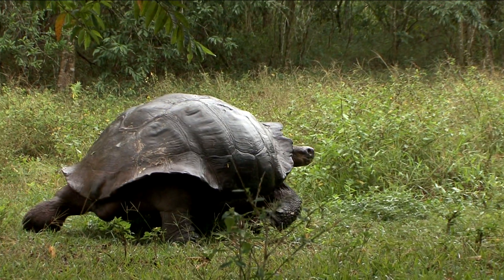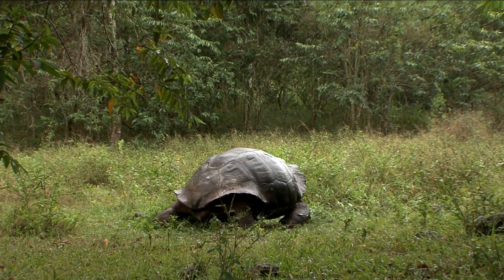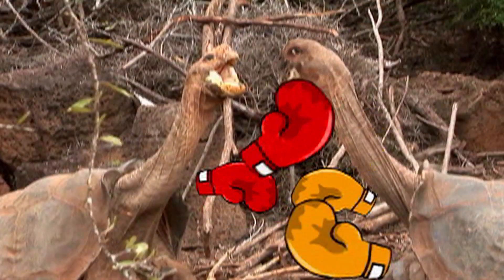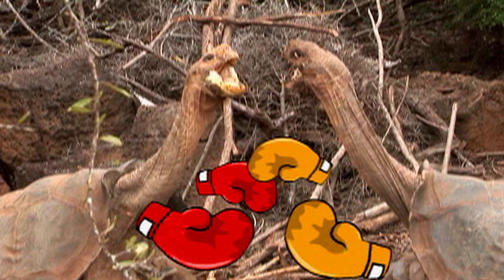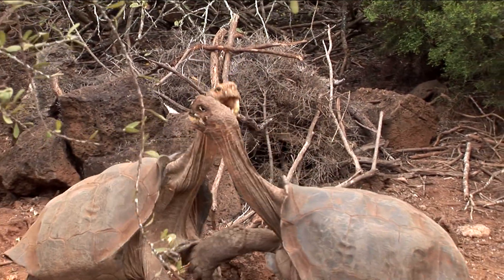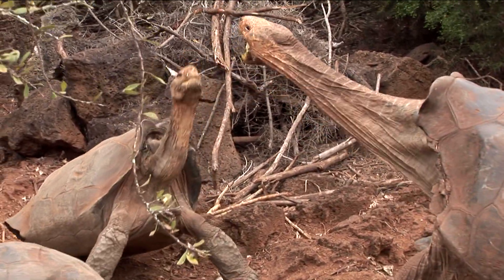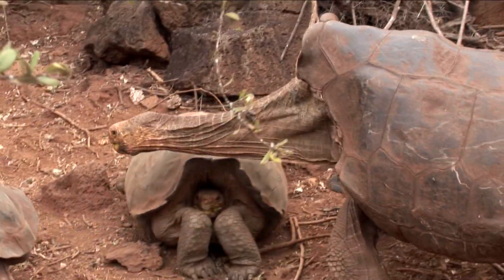Tortoises don't really have any natural predators on the island. However, they may fight amongst themselves to establish who the ranking male is. They will rise up on their legs and stretch their necks out to prove who is more dominant. The smaller tortoise will back off, leaving the larger male to mate with the female.